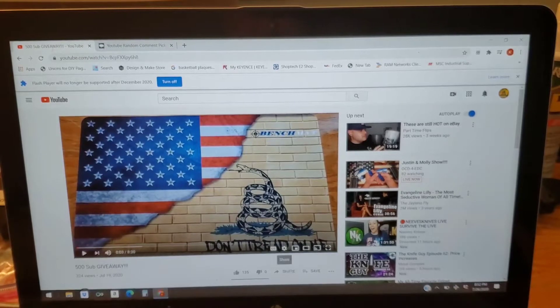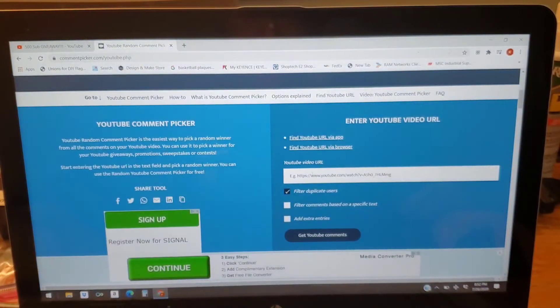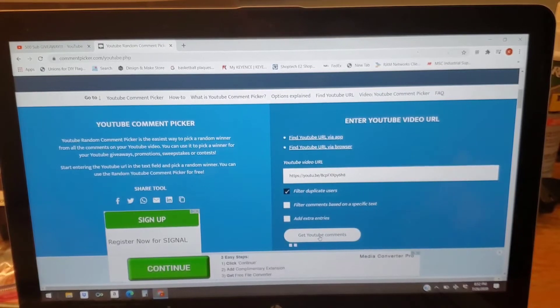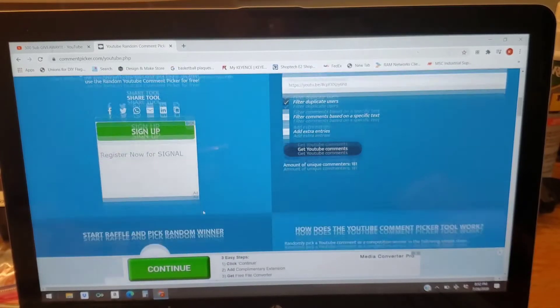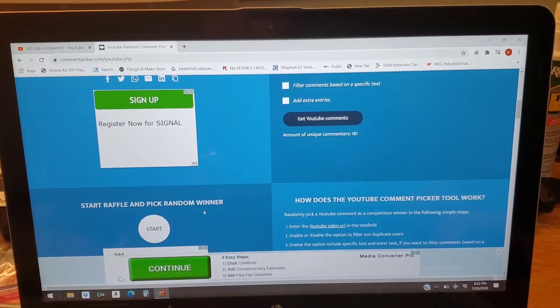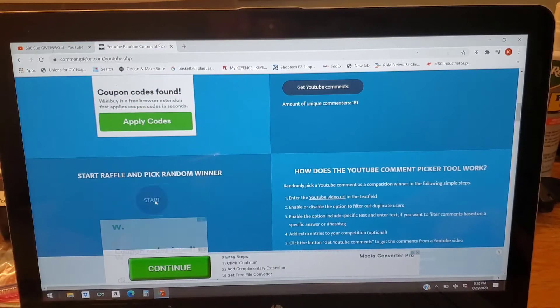We're going to copy the video link and go to our random comment picker, paste it in, and filter for duplicate users. We had 181 unique comments — that is awesome, guys. I really appreciate the participation. I don't have anything to write names down with, but we'll keep up. Let's start with winner number one.